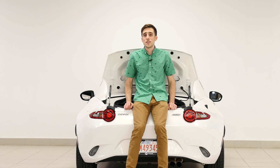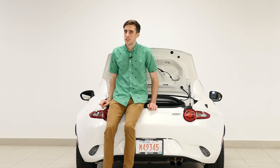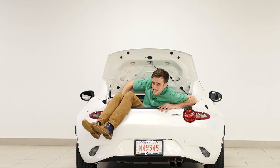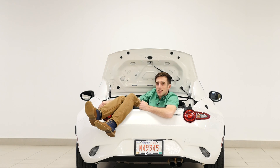You know that I have fit in every single trunk of every single vehicle I've ever reviewed? This one — this is way smaller. It's not really meant to fit people in.